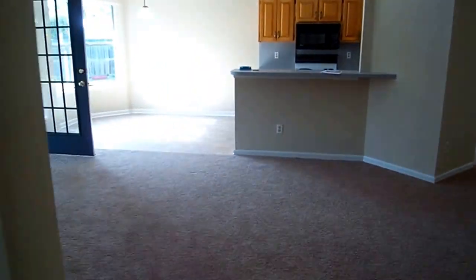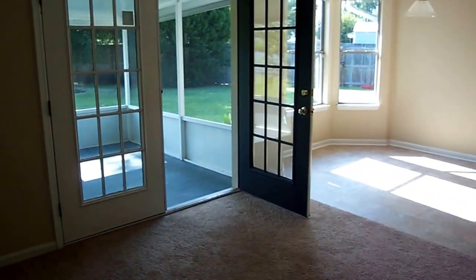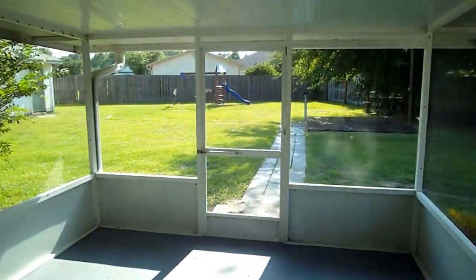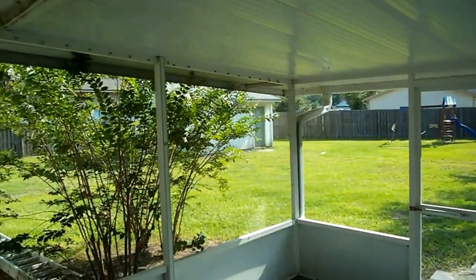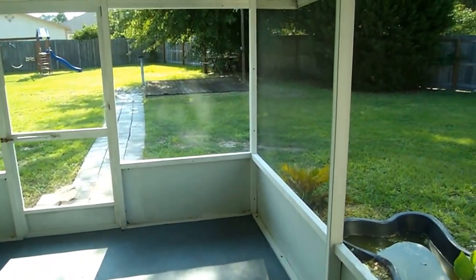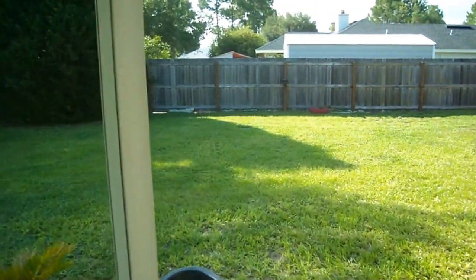This one does not have the fourth bedroom potential like the other house, so I think that's a disadvantage from a rental standpoint. Out here you've got a decent size screened-in porch — not as big as the other one but definitely a good size. Much bigger backyard, very deep.